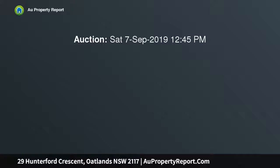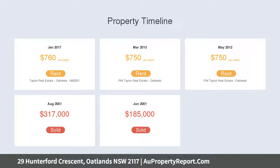Extensive floor plan offers casual and formal living spaces. Bright open interiors flow out to sunny entertaining patio. Granite kitchen with gas cooking, stainless steel appliances. Three bedrooms have built-in wardrobes.